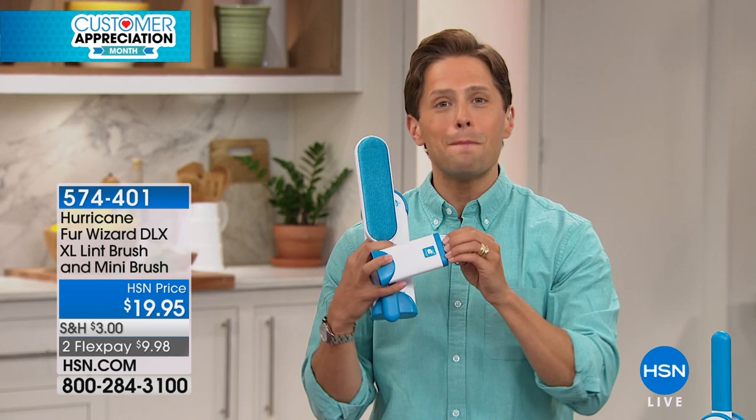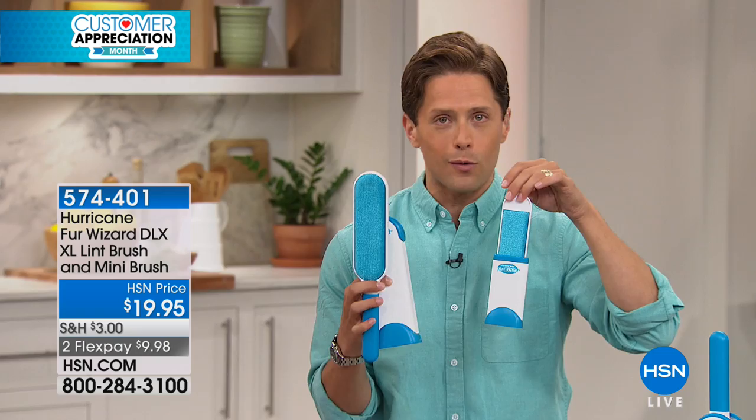This is the deluxe, higher-end, bigger, more powerful model. And when you buy it from us here at HSN, you get the travel size as well — the mini to keep in your handbag or in your car, to clean off your clothes when you get where you're going and realize you took your dog or your cat with you.